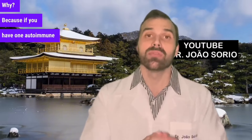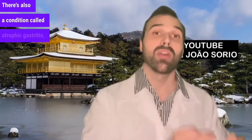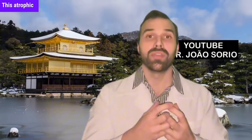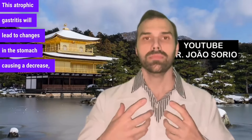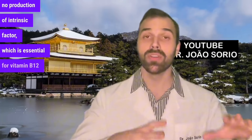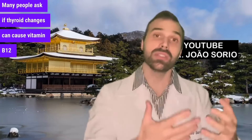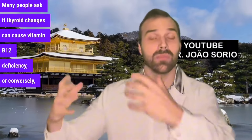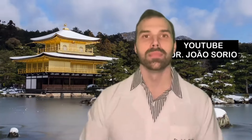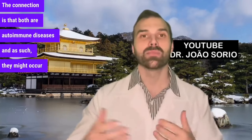Why? Because if you have one autoimmune disease, you're more likely to have another. There's also a condition called atrophic gastritis, or pernicious anemia as it's also known. This atrophic gastritis will lead to changes in the stomach causing a decrease and ultimately no production of intrinsic factor, which is essential for vitamin B12 absorption. Many people ask if thyroid changes can cause vitamin B12 deficiency, or conversely, can vitamin B12 deficiency cause thyroid problems? One has nothing to do with the other. The connection is that both are autoimmune diseases, and as such, they might occur together more frequently.